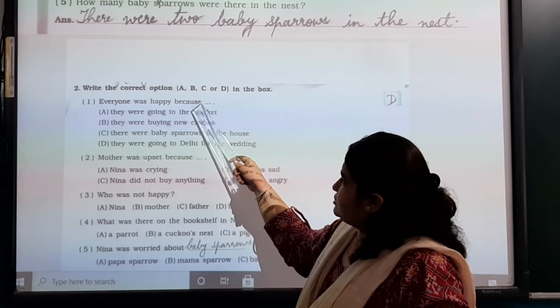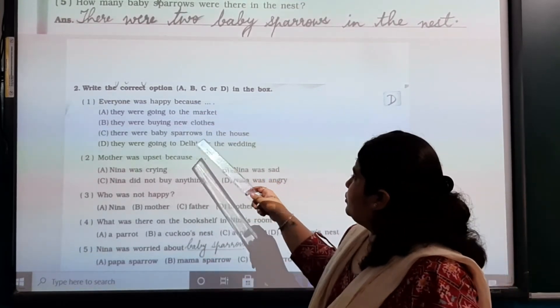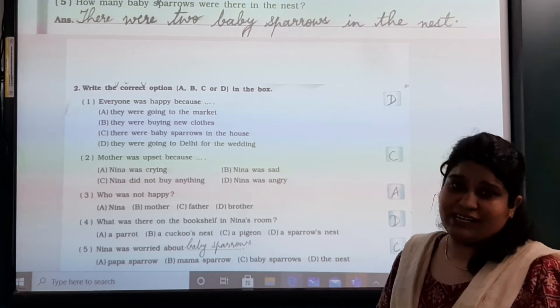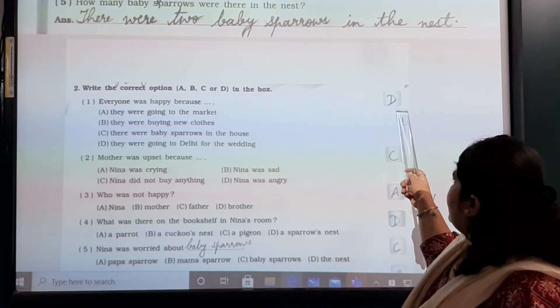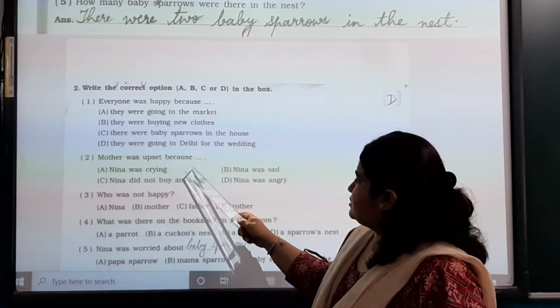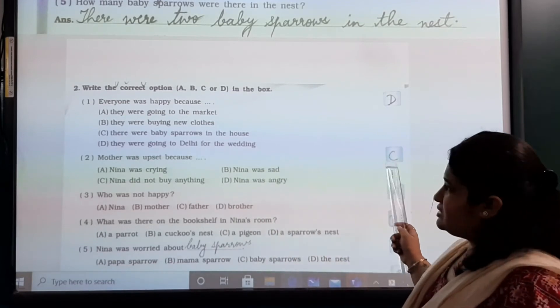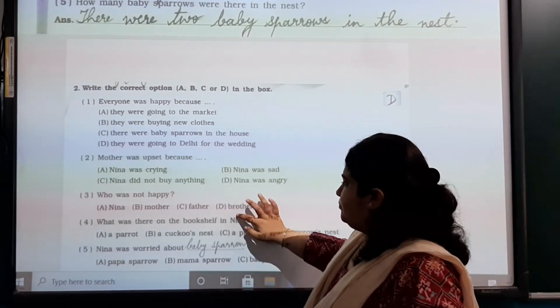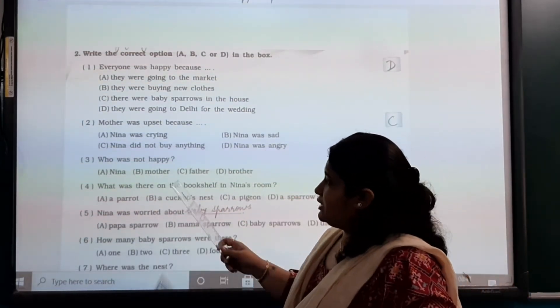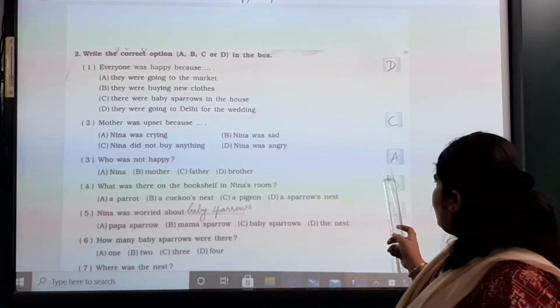Everyone was happy because they were going to Delhi for the wedding — so option D. Mother was upset because Nina did not buy anything — so option C. Who was not happy? Nina was not happy — so option A.